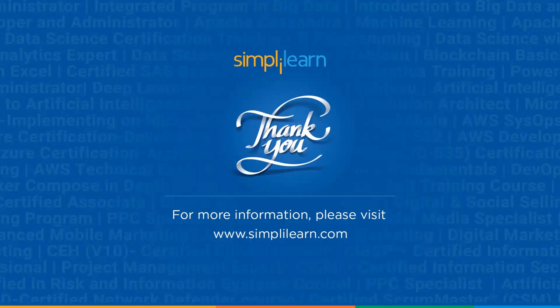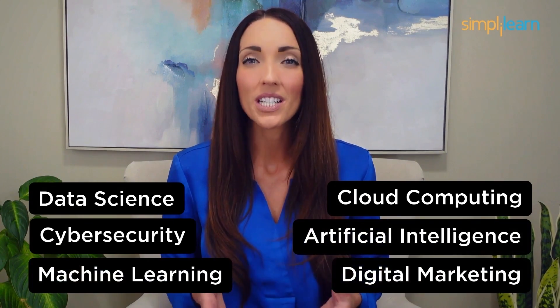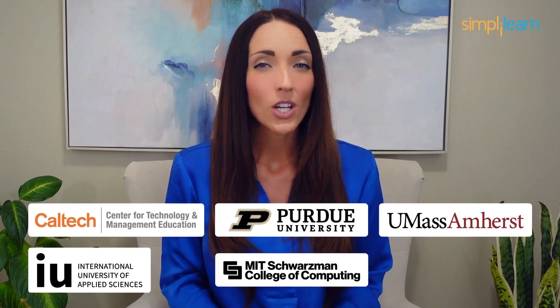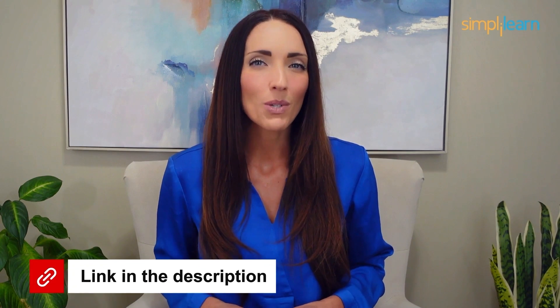Thank you for watching this video on the top five skills for data engineering. Staying ahead in your career requires continuous learning and upskilling. Whether you're a student aiming to learn today's top skills or a working professional looking to advance your career, explore our catalog of certification programs in cutting-edge domains including data science, cloud computing, cybersecurity, AI, machine learning, and digital marketing — designed in collaboration with leading universities and top corporations and delivered by industry experts.